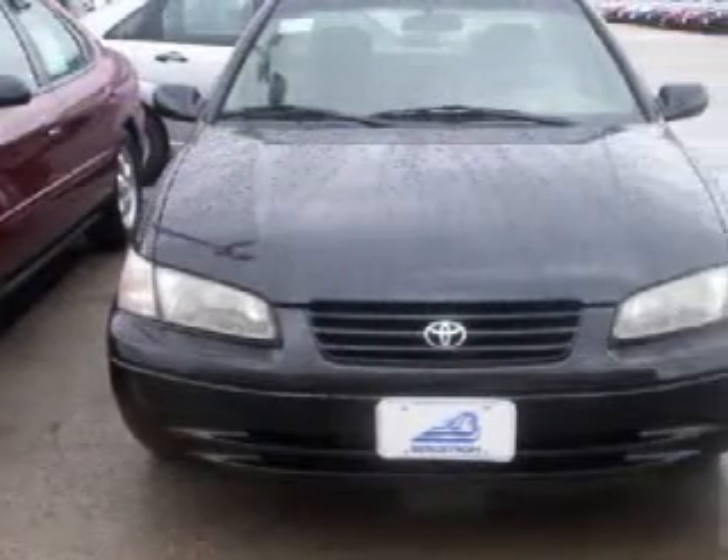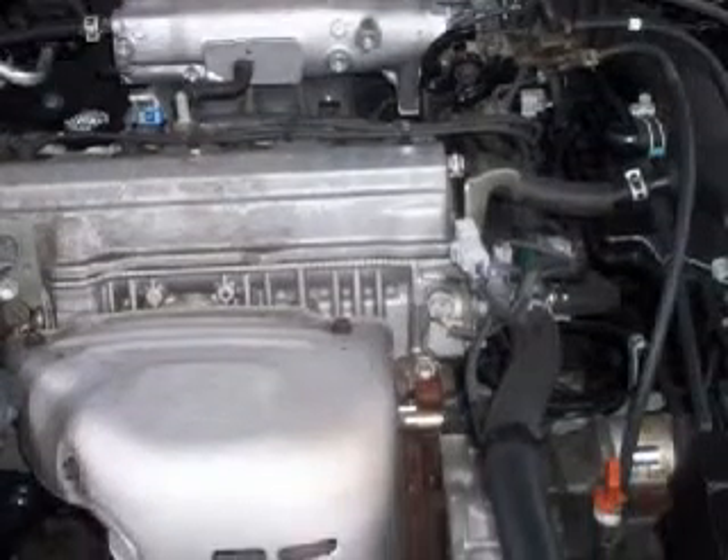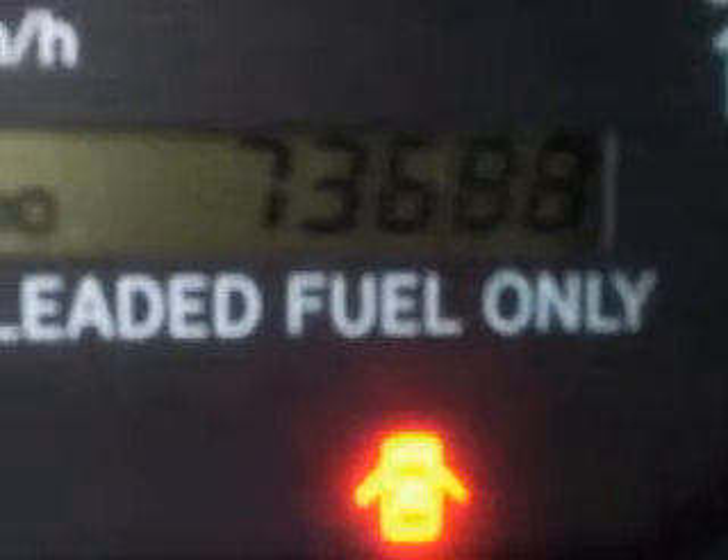This excellent 1999 Toyota Camry is equipped with a responsive 2.2-liter in-line four-cylinder engine, a fluid transmission, the safety and efficiency of front-wheel drive, has 73,662 miles, and comes with the following electronic features.